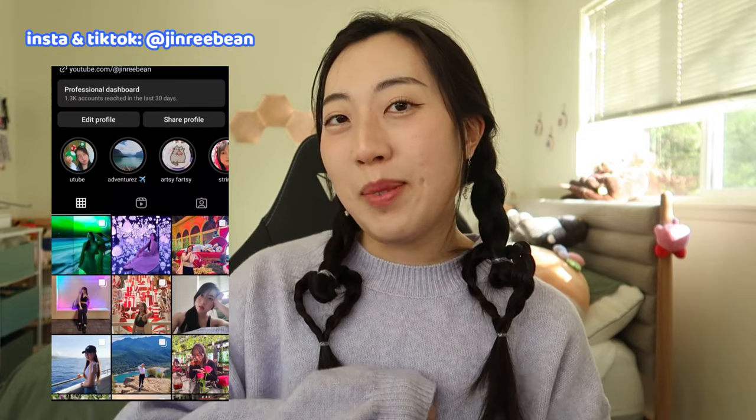But before we get started, if we haven't met already — hi, I'm Jinri. I'm Korean American, and I like to make content about all things K-pop, lifestyle, and the messiness of being in my 20s. Feel free to join this cozy chaos if any of that sounds interesting to you. Without further ado, let's get started.